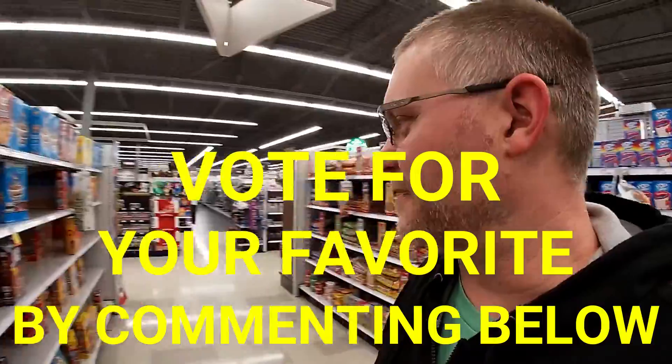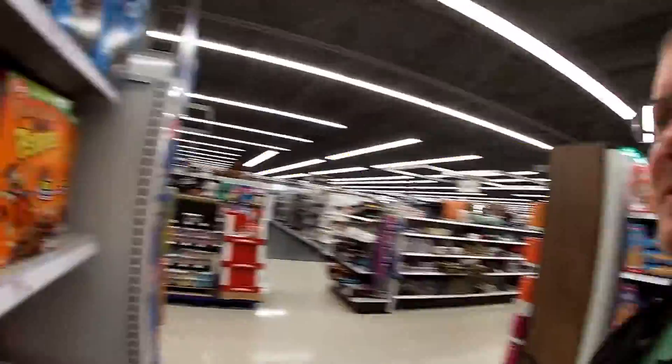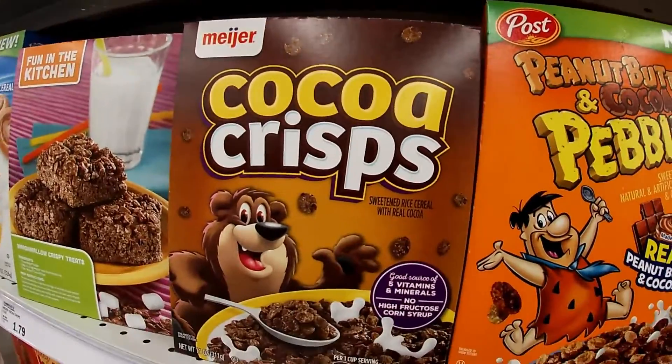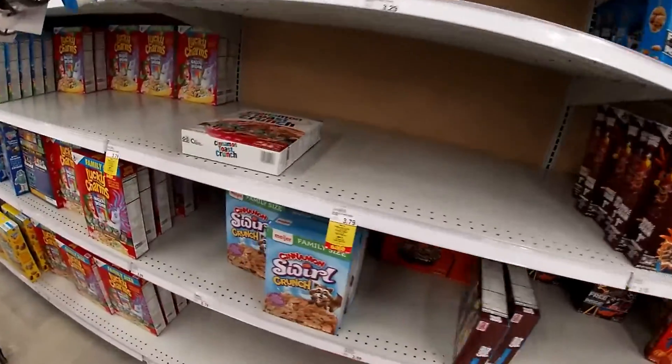Molly and I went shopping for cereal last night and we saw lots of weird different kinds of cereal. Hey guys, it's Chris here with my vlog, and today we're looking at different kinds of cereal in the cereal aisle, just because there's all different kinds here. There's cocoa crisps — oh, I thought this was a good one.